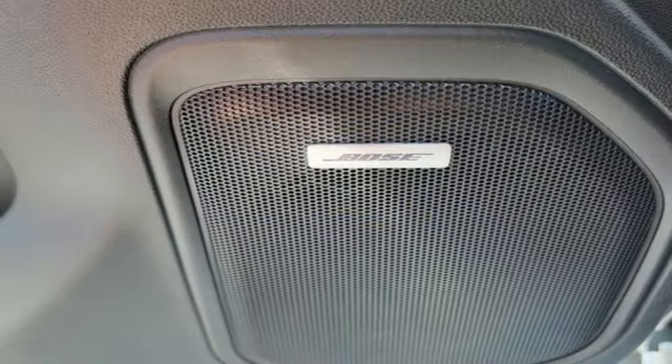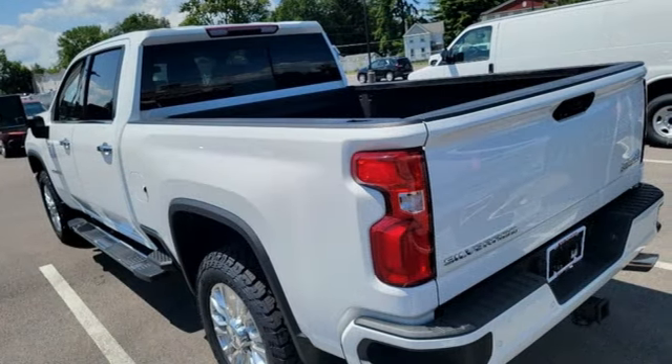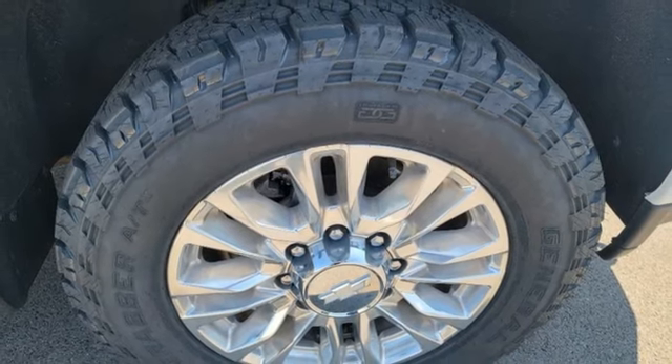It's equipped for all your driving needs and wants. Automatic transmission. Four-wheel drive. Driver selectable mode. Trailer brake controller. Integrated navigation system. Wi-Fi hotspot.